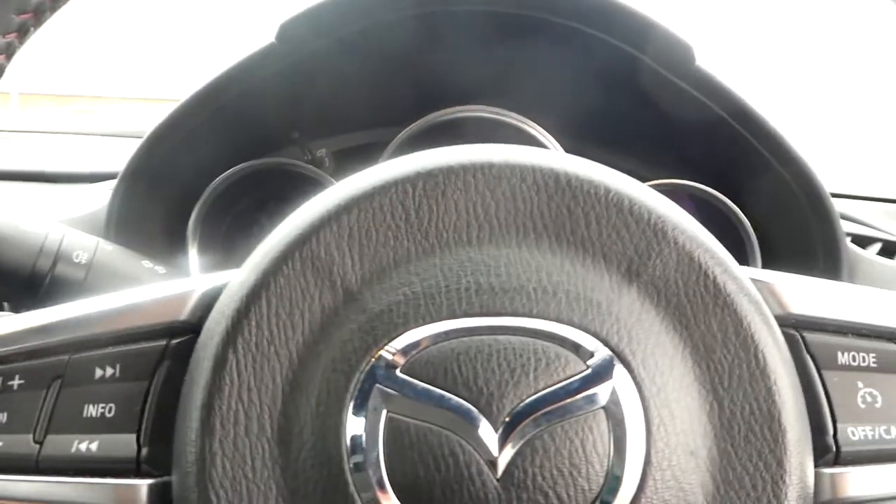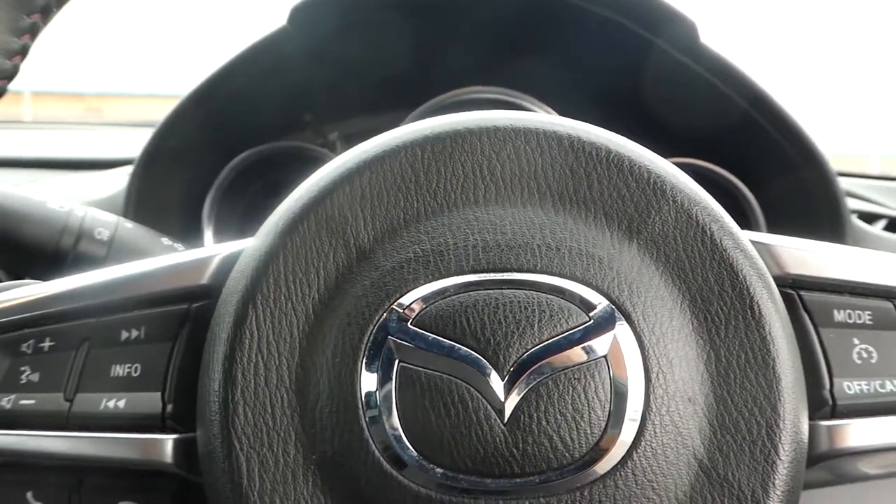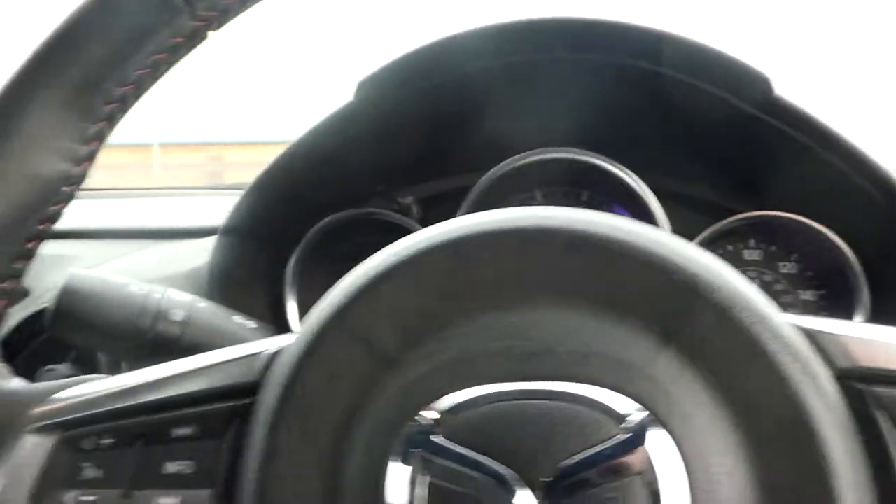So if you want to come and have a look, you're more than welcome at this Mazda MX-5 at Pentagon Lincoln. I'll just show you the operation of the roof clip.